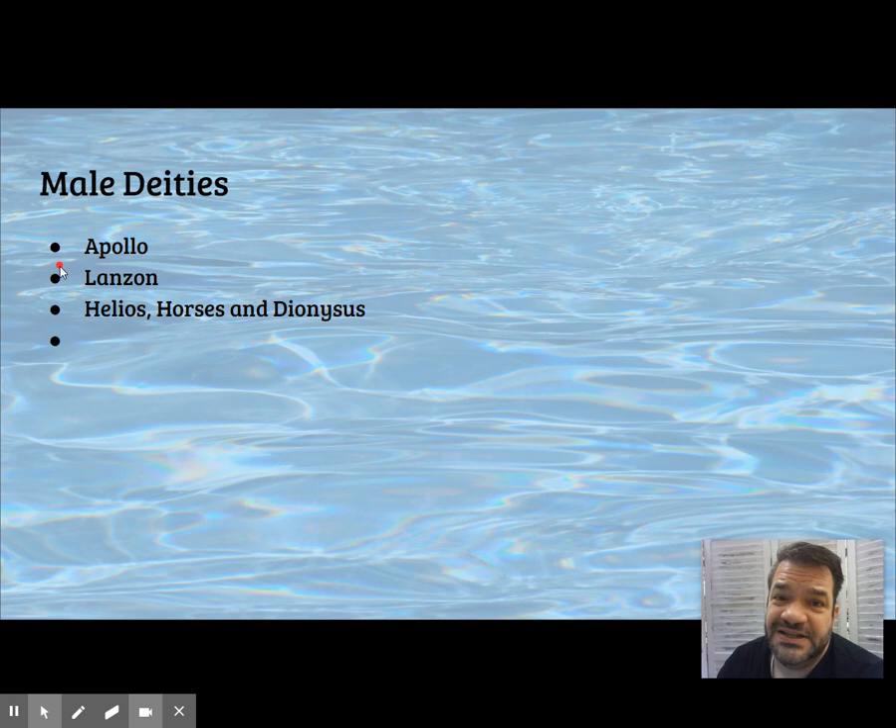Other male deities we've seen include Apollo — the Etruscan Apollo — the Lanzón, Helios, and Dionysus.